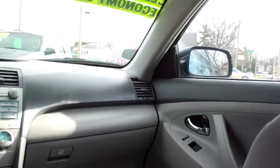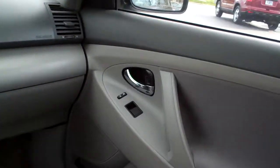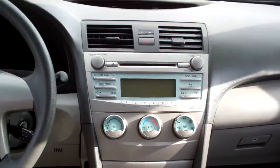Good gas mileage on this car. Nice gray cloth interior. Plenty of room back here. Power windows and door locks for the passenger. Nice sleek dash line.